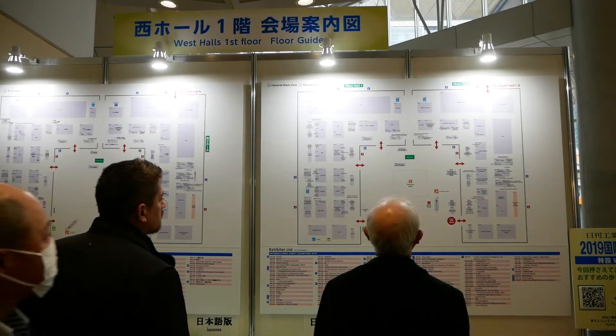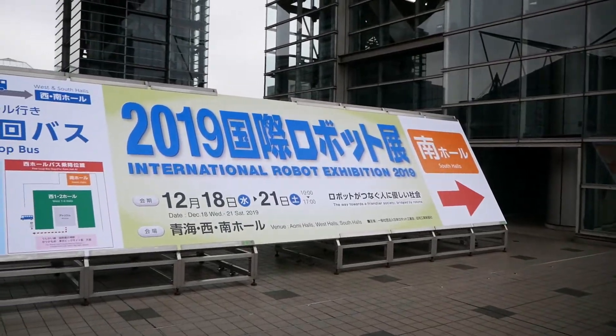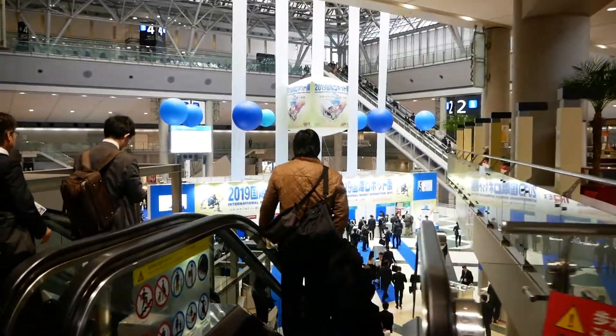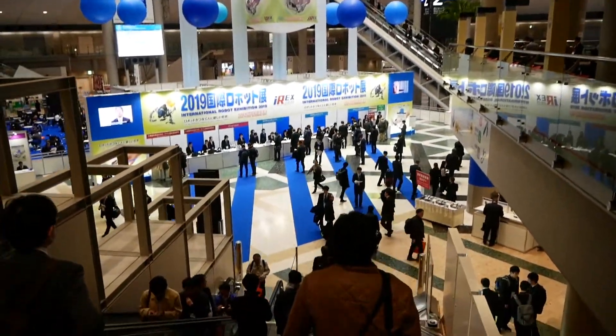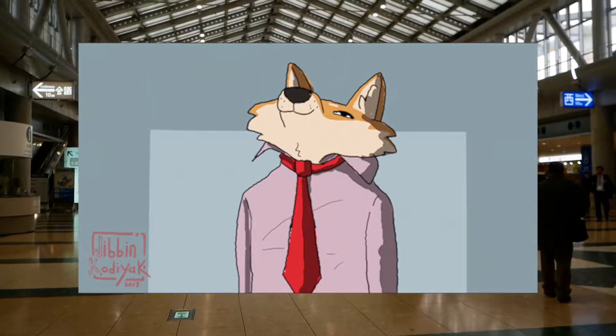IREX 2019 took place in Tokyo Big Site Exhibition Center, but unlike 2017 it was broken into multiple pavilions. The funny thing about visiting industry exhibitions is how awkward a raccoon feels surrounded by serious business people in suits. Time to look serious and business.